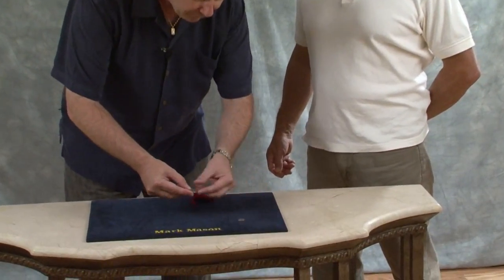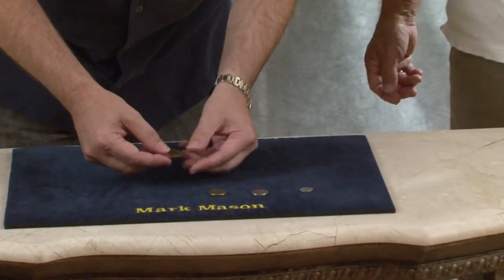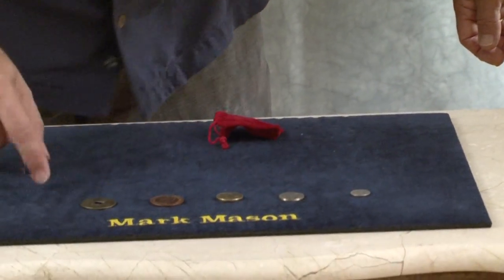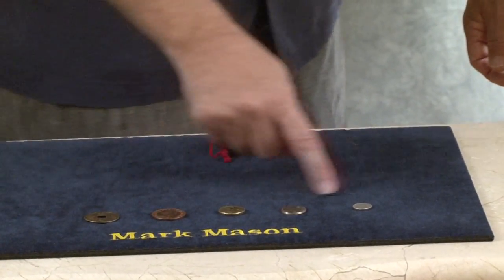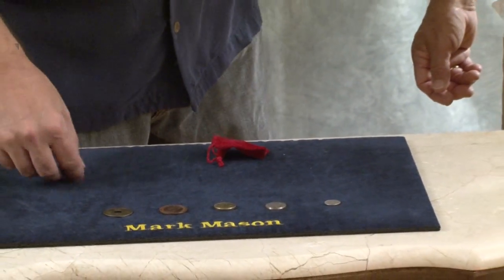I like to travel the world and I collect a coin from everywhere I go. Would you like to see where I've been this year? I've been to all these places - pretty impressive. I've got an English coin, an American coin, a Euro, an old English penny, and a Chinese coin. And there they all are - five coins from five different places.